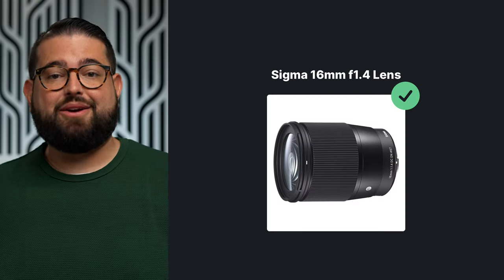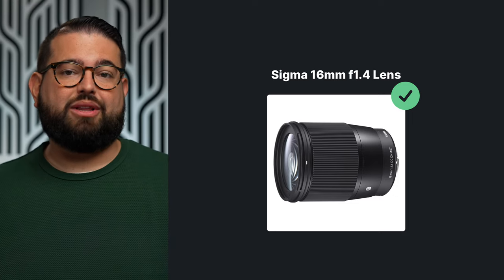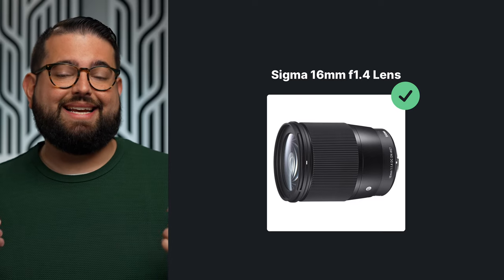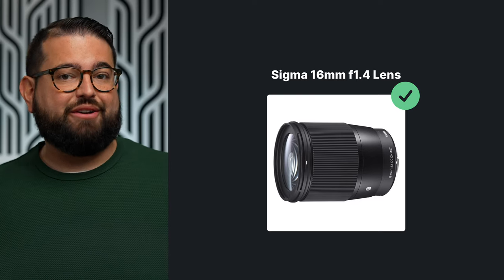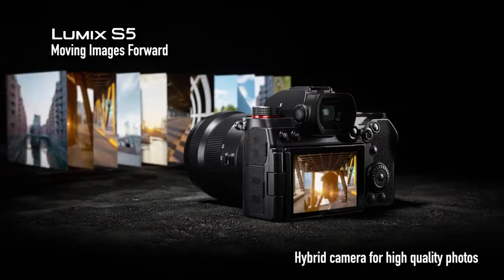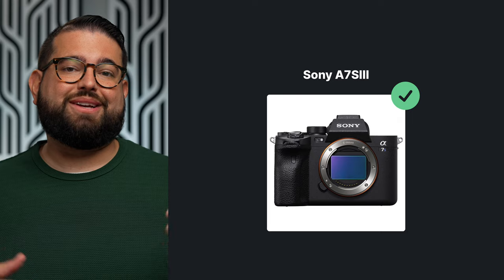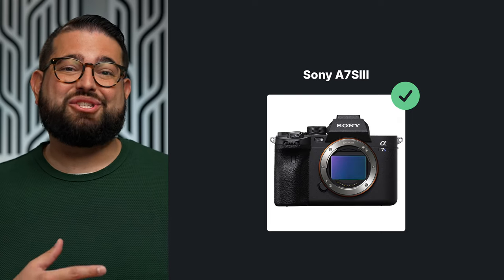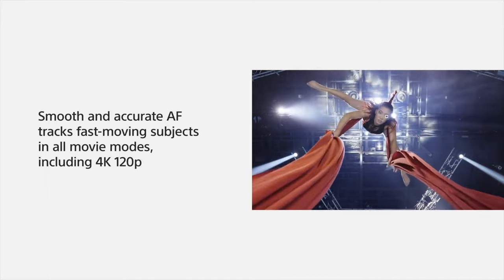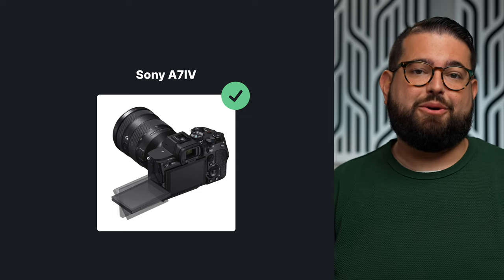The ZV-E10 can be paired with a Sigma 14mm f/1.4 aperture lens, which does really well in low light because the aperture can open very wide, lets lots of light in, and you get a great bokeh — that blurred background effect. For the advanced level, the Lumix S5 is a good option, but the autofocus can be a little unreliable. For excellent autofocus at the advanced level, you can go for the Sony A7S III — one of the industry standard video cameras — or the Sony A7 IV, which is what I'm using right now to record this video.